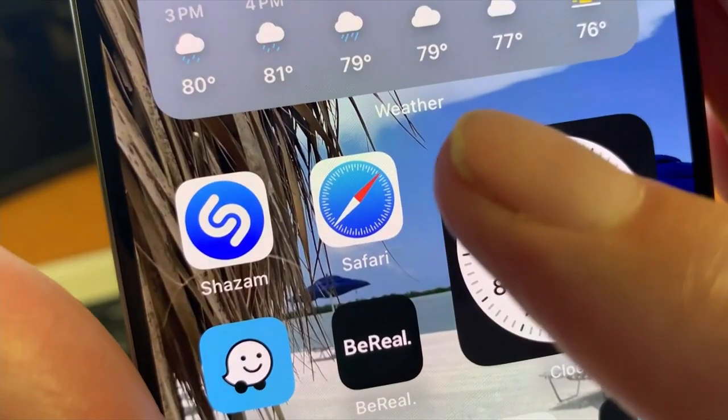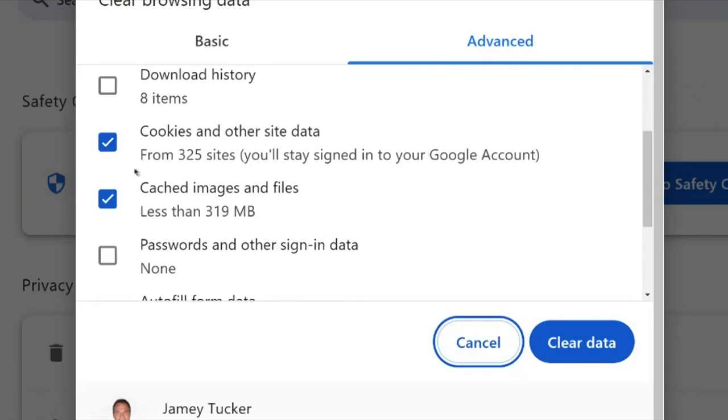Now, Firefox and Safari have already blocked third-party cookies, and Google had said it would by the end of the year, but now it says it will continue to allow them.